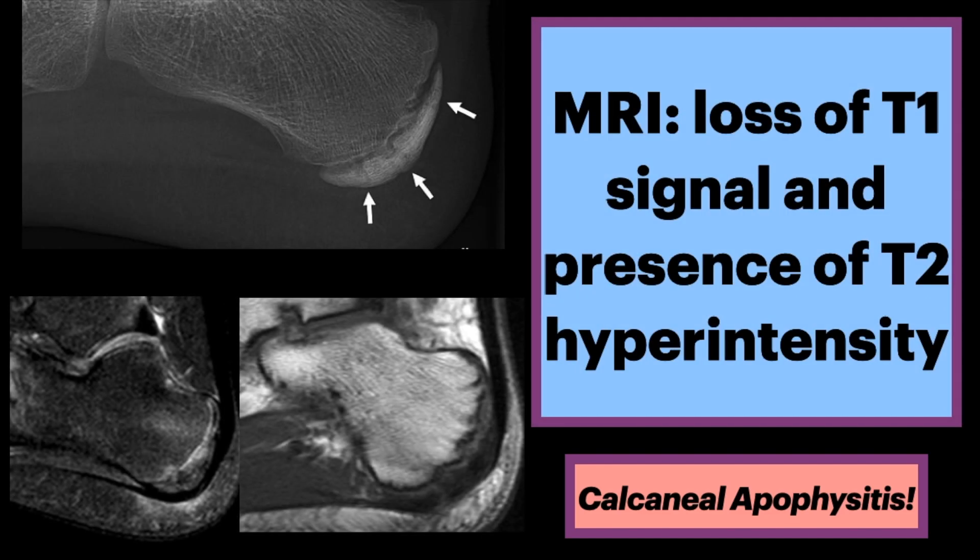MRI is more obvious. There is loss of signal on T1-weighted imaging, and there is hyper-intense signal on T2 or STIR images.